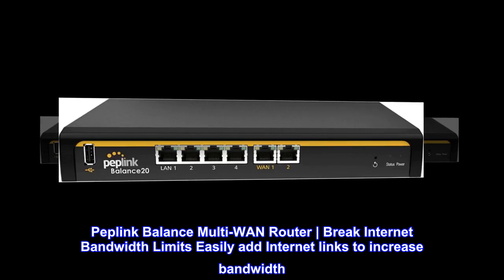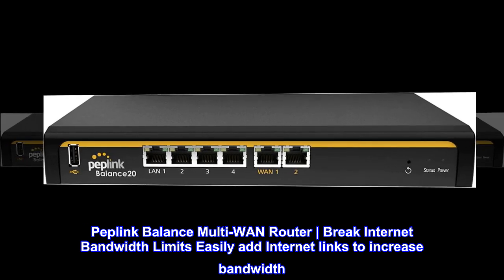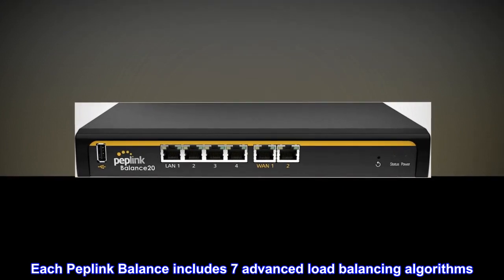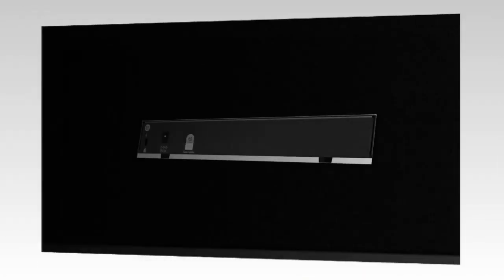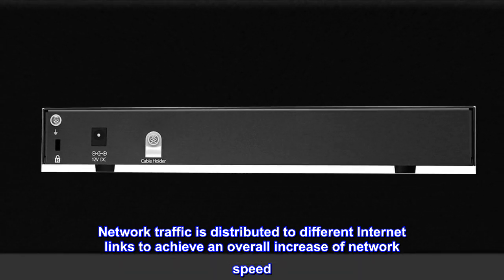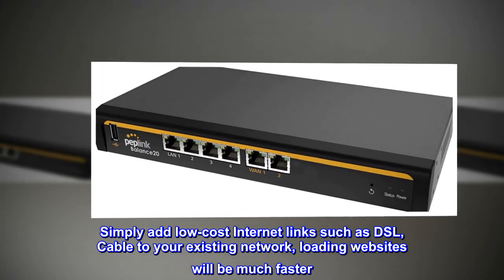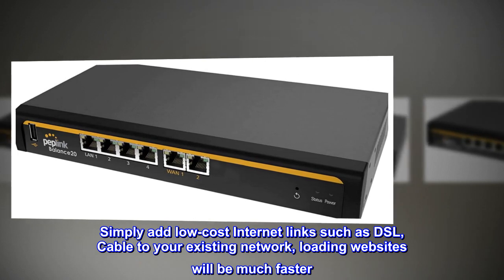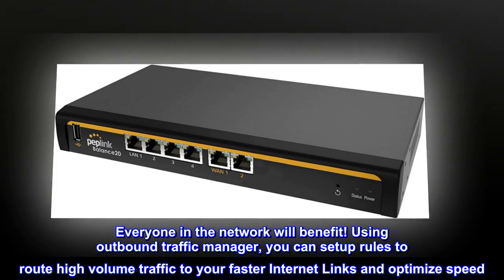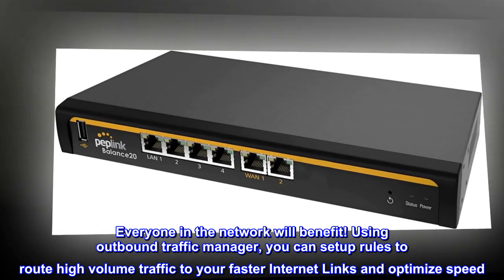Peplink Balance multi-WAN router breaks internet bandwidth limits. Easily add internet links to increase bandwidth. Each Peplink Balance includes seven advanced load balancing algorithms. Network traffic is distributed to different internet links to achieve an overall increase in network speed. Simply add low-cost internet links such as DSL or cable to your existing network. Loading websites will be much faster and everyone in the network will benefit. Using the outbound traffic manager, you can set up rules to route high-volume traffic to your faster internet links.